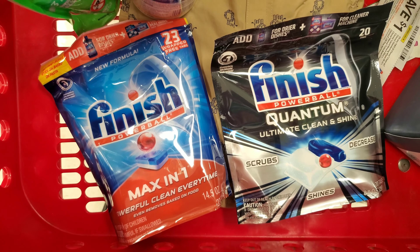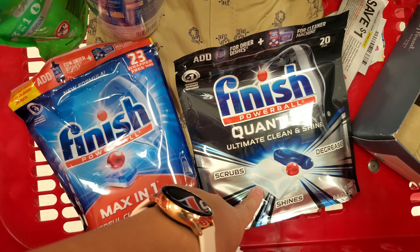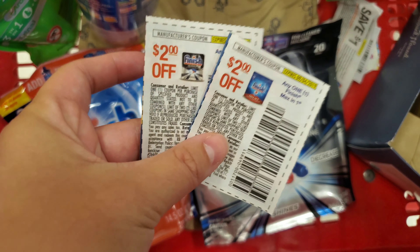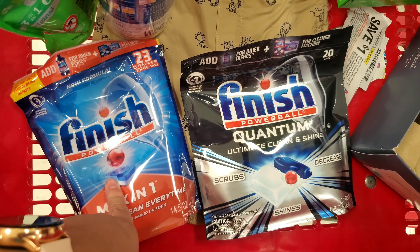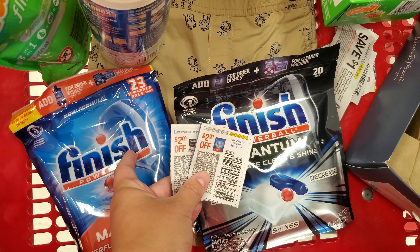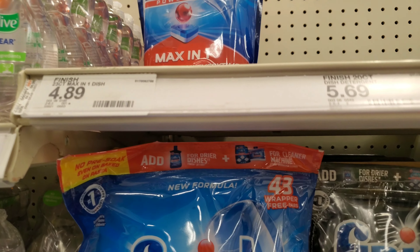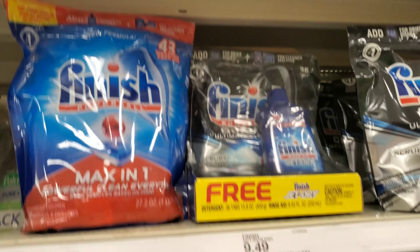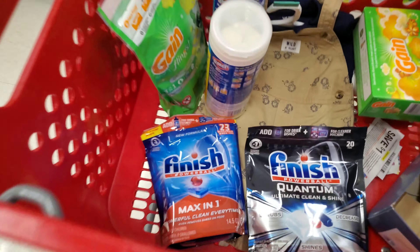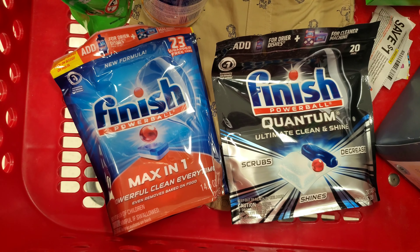The next deal is on Finish products — there's the regular Finish Powerball, the Max in One, and the Quantum. There are two coupons from a couple of weeks ago: $2 off one and another $2 off one. This one is $4.89 and this one is $5.69, so using both coupons makes them $2.89 and $3.69. After all those products, our running total is $37.28, so we're almost there — just a few more items.